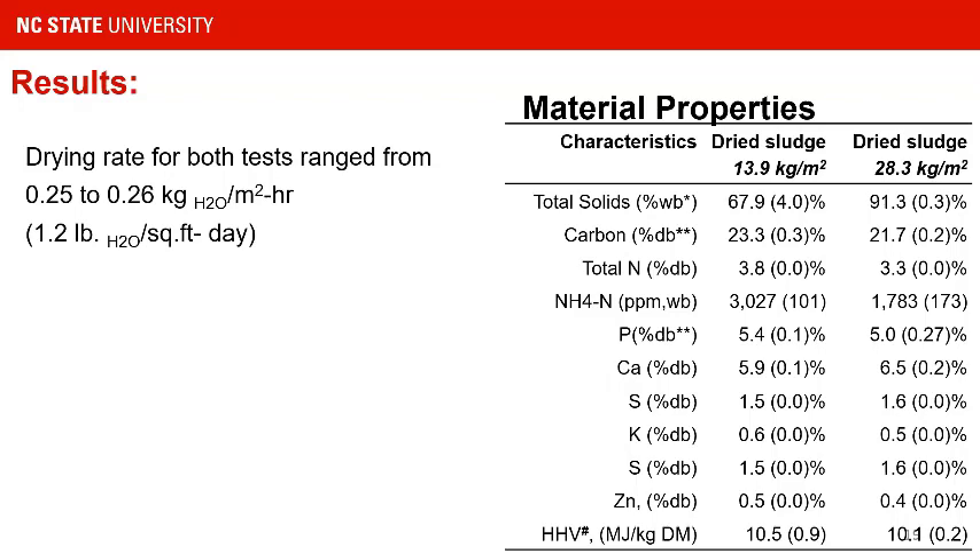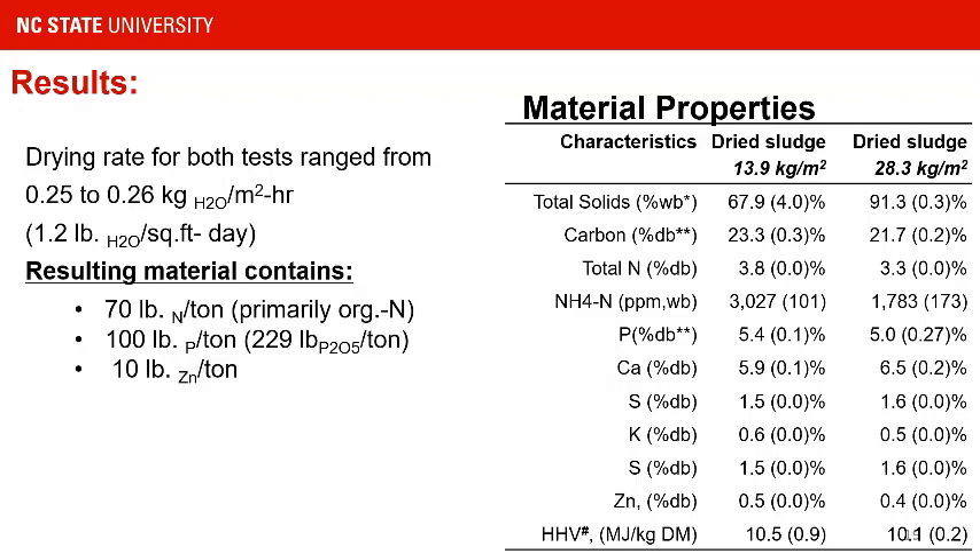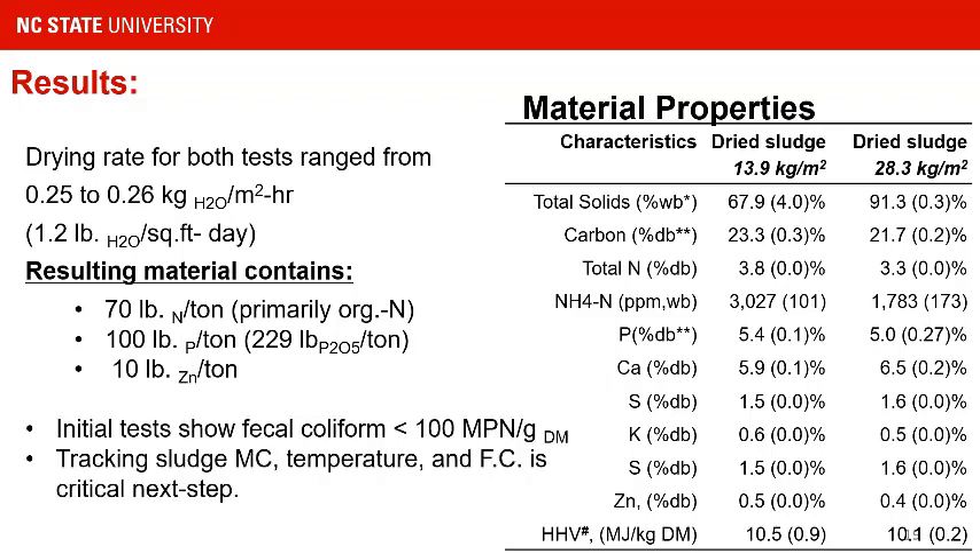As a quick summary of drying rates, we benchmark in units of water removed per unit area per unit time. These are the numbers we track long-term to understand system performance. On the right-hand side, you see the analysis of the material resulting from drying tests along with nutrient concentrations. We have a significantly high phosphorus concentration — we're talking about a hundred pounds per ton. We've also observed that initial tests are pointing to very low fecal coliform in the dried material, but we have not yet conducted long-term experiments to observe the dynamics of how termination temperature and moisture content impact this. There is a dynamic relationship between thermal dosage and the amount of moisture in the sludge.